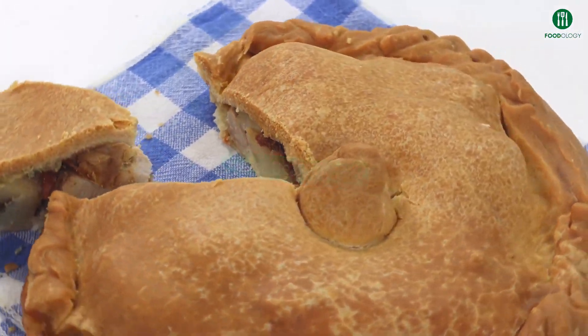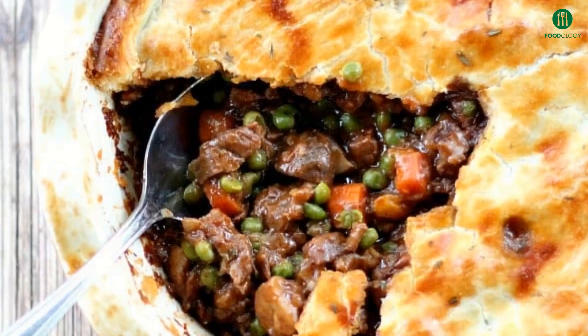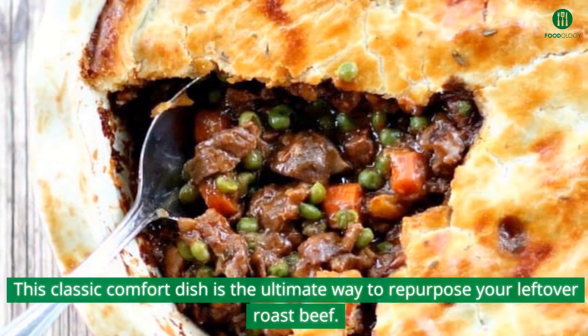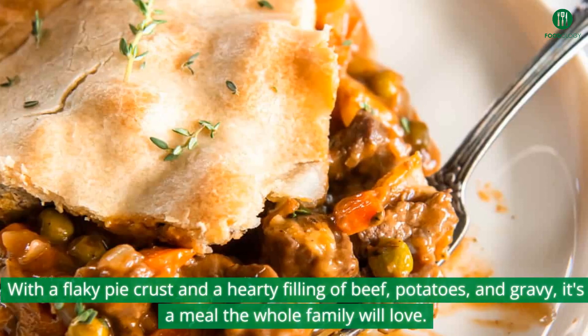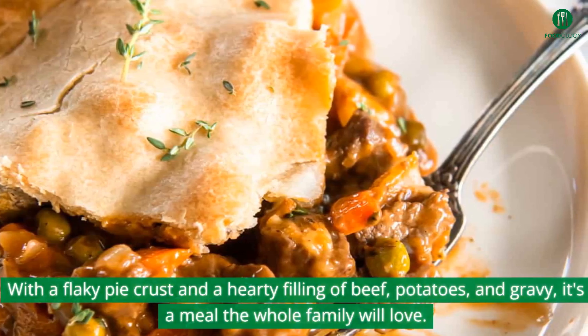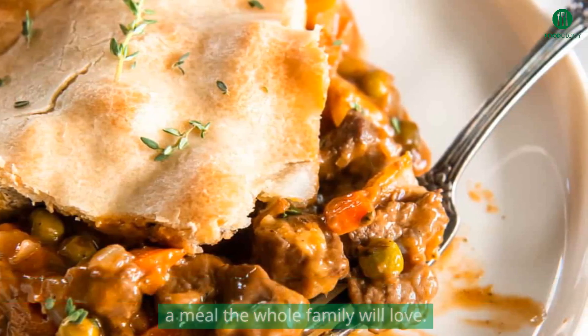Last but certainly not least, we have roast beef pot pie. This classic comfort dish is the ultimate way to repurpose your leftover roast beef. With a flaky pie crust and a hearty filling of beef, potatoes, and gravy, it's a meal the whole family will love.